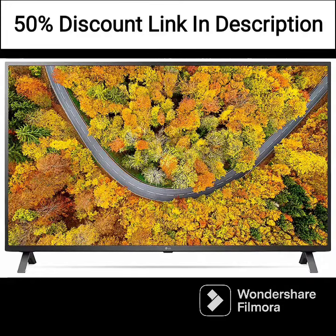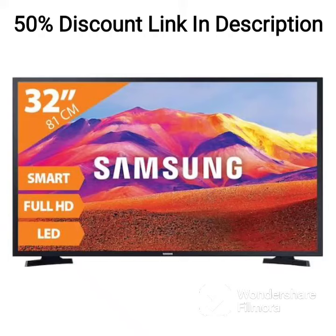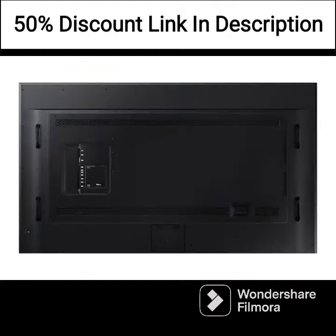The monitor has a sleek and modern design with slim bezels, making it an aesthetically pleasing addition to any workspace. The display boasts a high contrast ratio, making images and videos appear vivid and sharp. Additionally, the monitor supports up to 1 billion colors, providing users with accurate and vibrant colors that make for an immersive viewing experience.